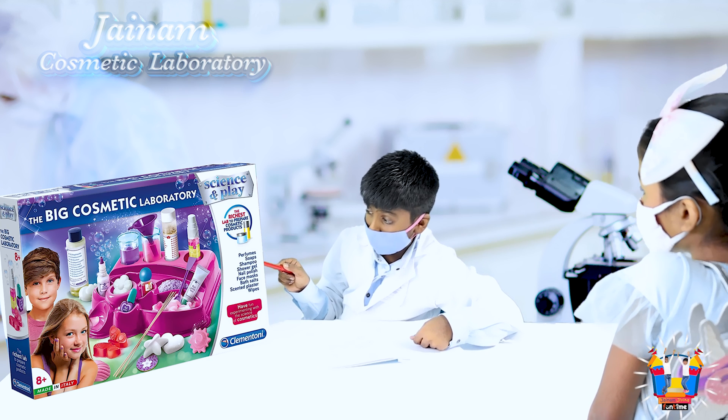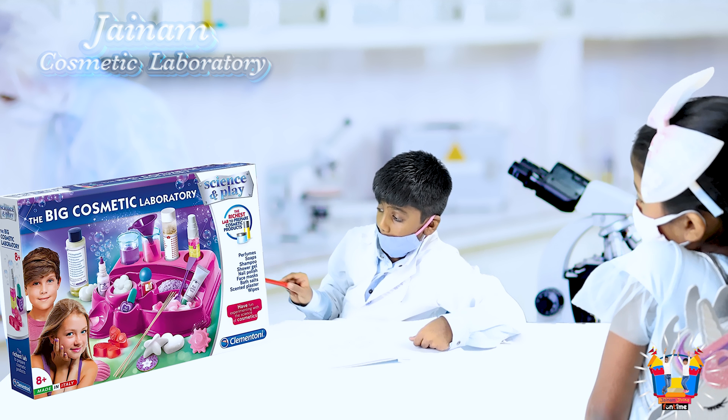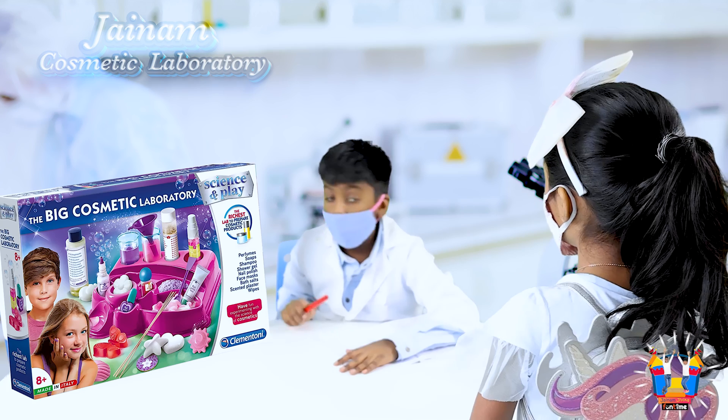Do you mean you want perfume, soaps, shampoo, shower gel, nail polish, face masks, bath salts, scented plaster and lights? Yeah, okay.